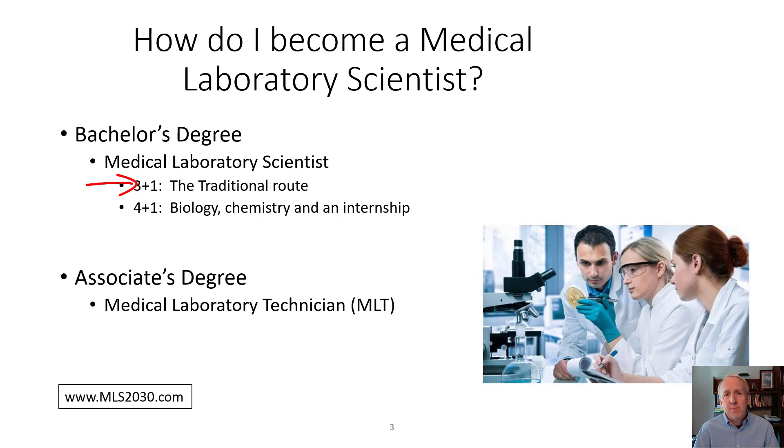The other route is more of a second bachelor's degree, called a 4 plus 1. You first get a bachelor's degree — typically a Bachelor of Science in chemistry, biology, maybe physics, or other sciences. Then you identify an organization, either a college provider or a healthcare organization, that provides a 6 to 12 month internship to gain clinical skills in chemistry, microbiology, blood bank, hematology, and other areas.